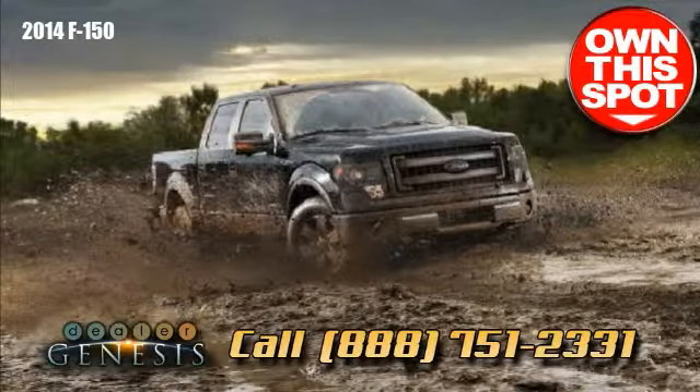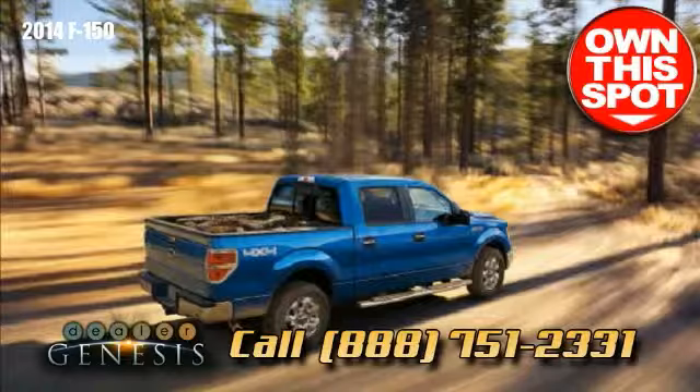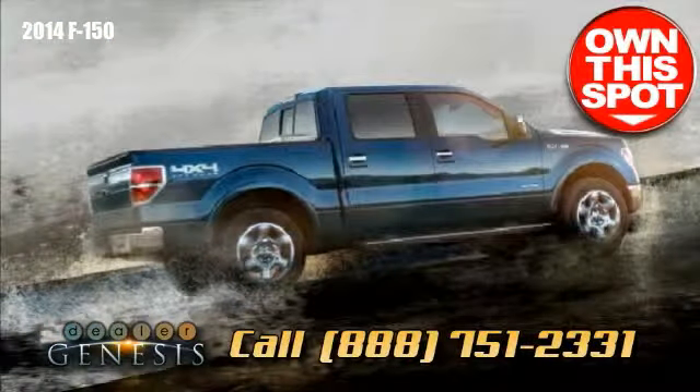As well, the adjustable tow-haul mode available on the standard 6-speed automatic transmission compensates for altitude, incline, and weight to help with smooth operation.